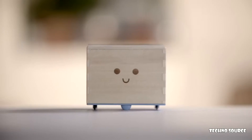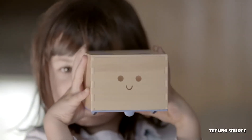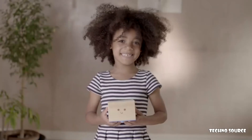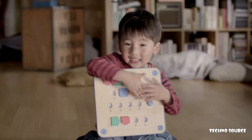Hi, I'm Cubeto — a friendly wooden robot for small hands with big imaginations. When we're together, there's no screen to stare at or reading to do, and I'll help you learn computer programming through hands-on play.